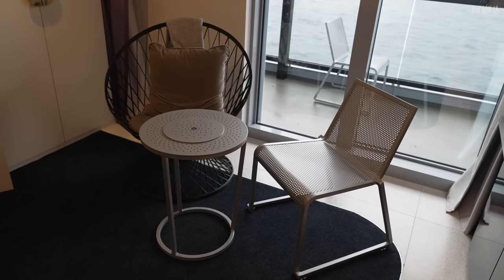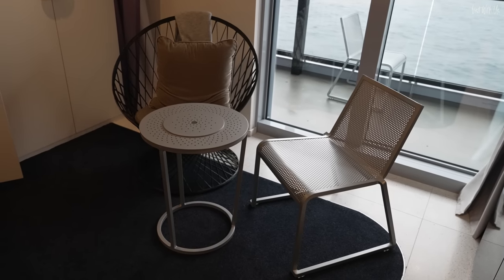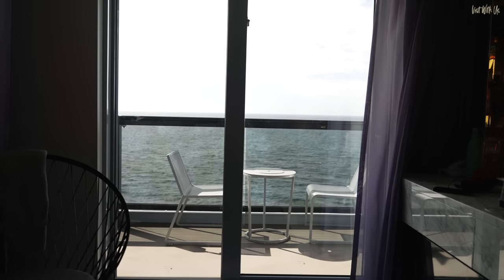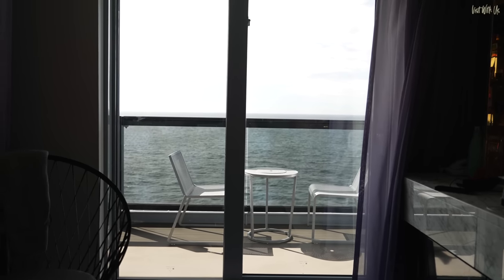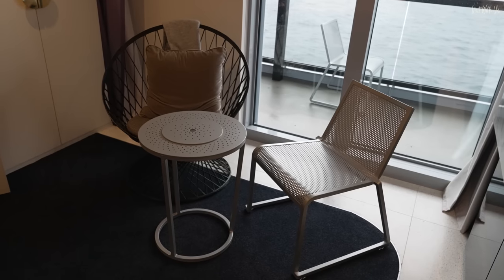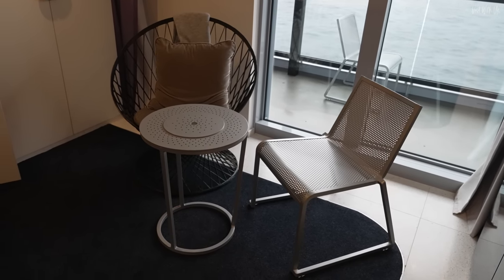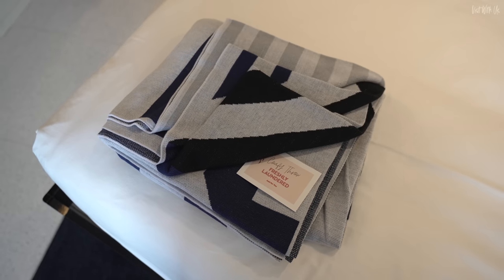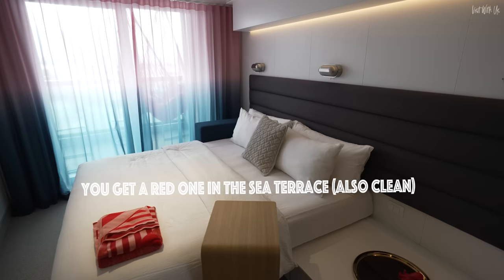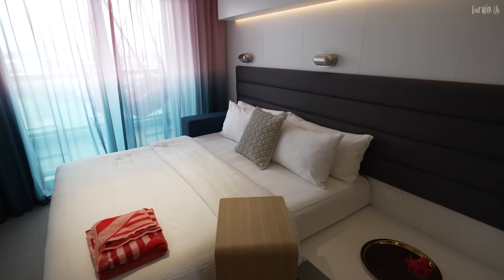Speaking of impracticality, like the Sea Terrace, Virgin only give you a single chair in a Seriously Suite. What is it with their obsession with sitting on someone's lap all the time? We had to bring in a balcony chair — of which there are two, ironically — and the balcony table to make the space a bit more practical. The novelty of me sitting on Helen's lap got very old, very quickly. You do get a nice blanket, which Virgin Voyagers have made perfectly clear has been freshly laundered. I don't have to worry now about having one caked in another sailor's hair or dead skin cells. Phew!